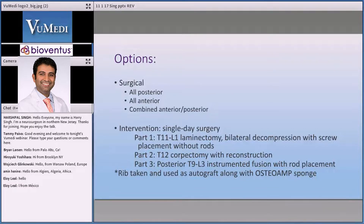On this particular case I did take a rib, and I blended it up in a bone mill and used it with an OSTRIUM sponge. Our initial post-op scan does show some hyperdensity in it because that was from the rib — the morselized rib graft.